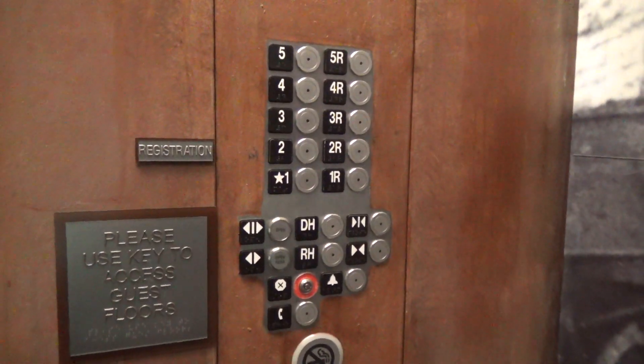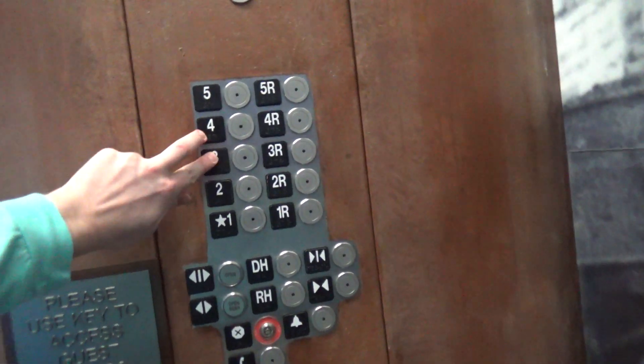First floor. This one talks. Locked. Locked.